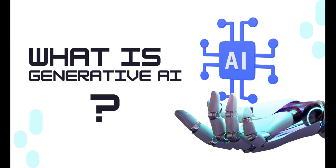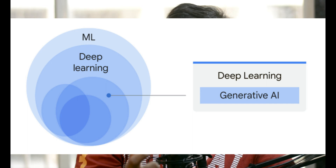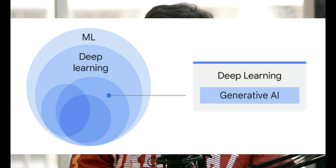So let's start with the basics. What exactly is generative AI? To put it simply, generative AI is a subset of artificial intelligence which focuses on creating unique and original content.